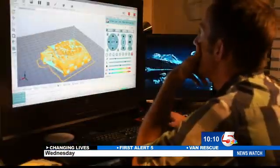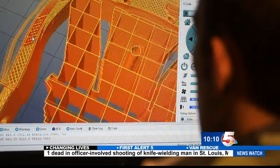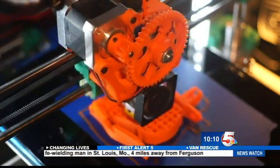3D printing — it takes a picture from the computer and it stacks it layer upon layer. It's made out of plastic; it runs a plastic filament in that picture. And then you have a part.